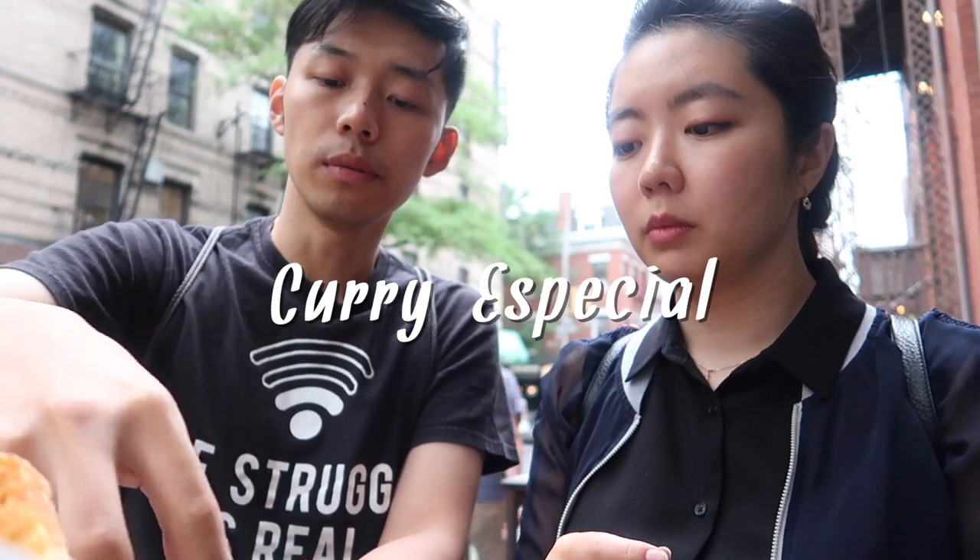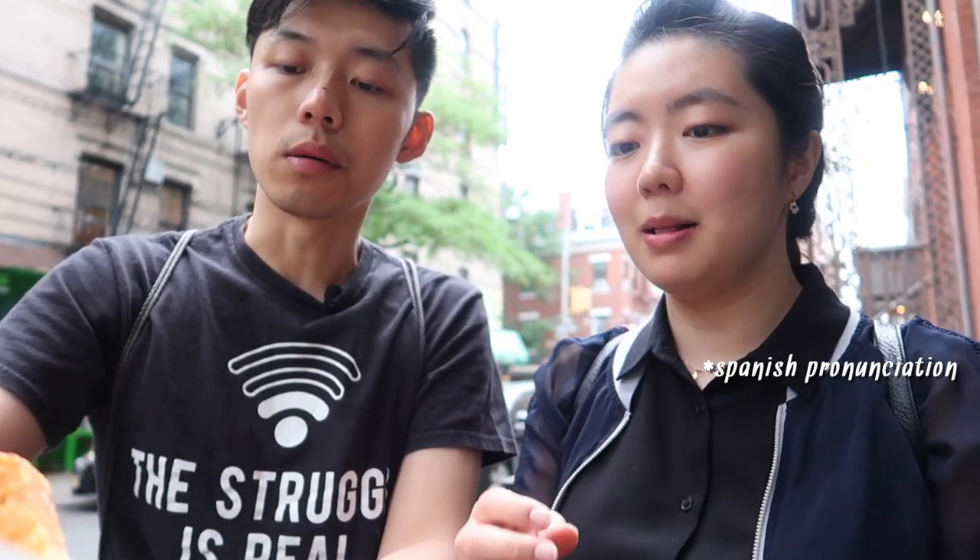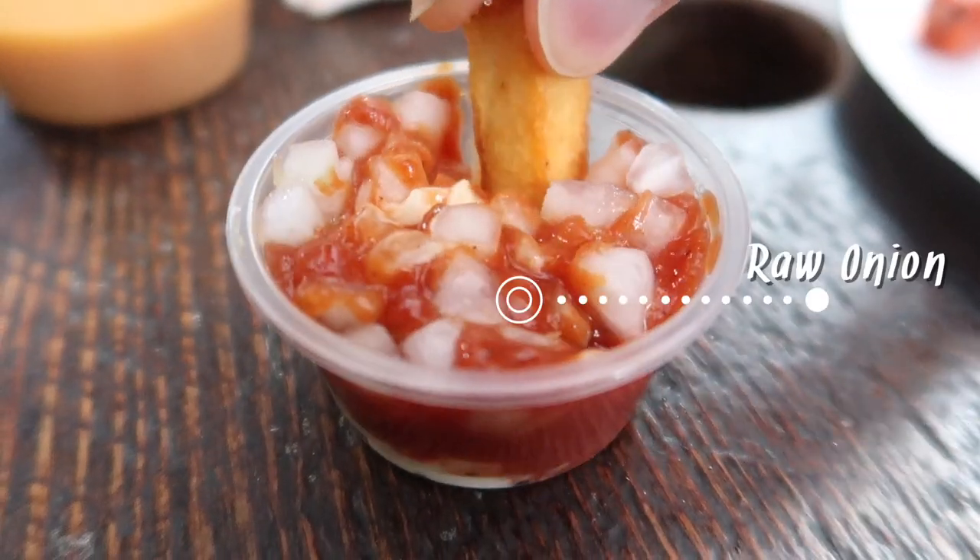Curry especial. It's a mix of a lot of things — their classic frits sauce, curry ketchup, and raw onion. I think the onion just dominates. It's so good, but it's so strong.